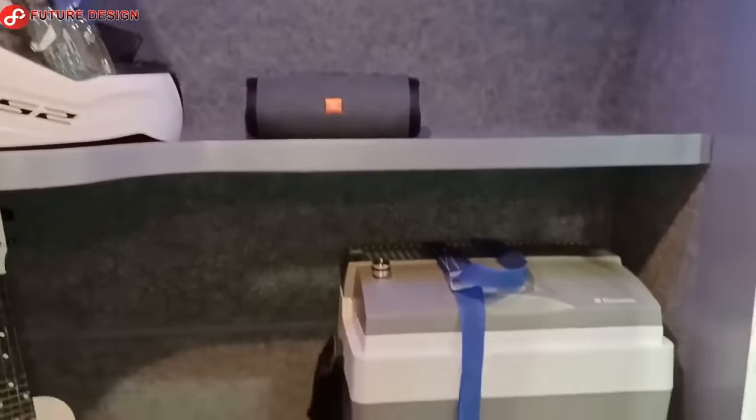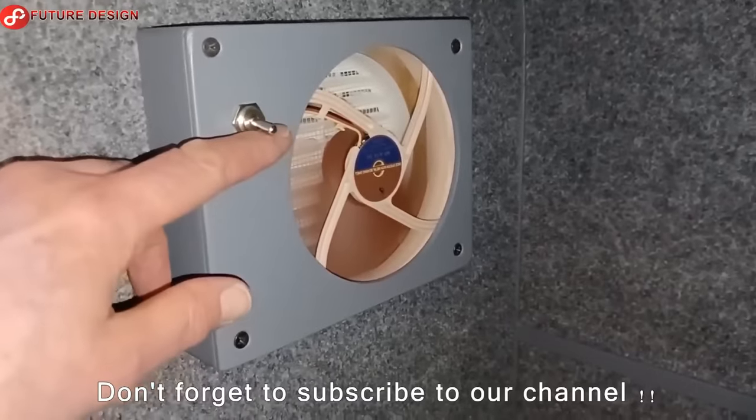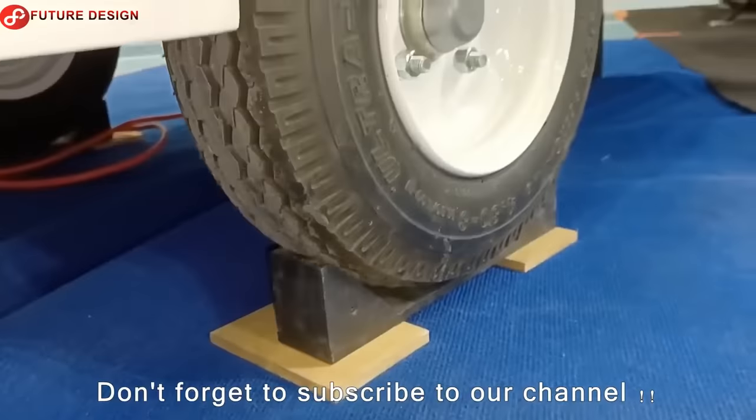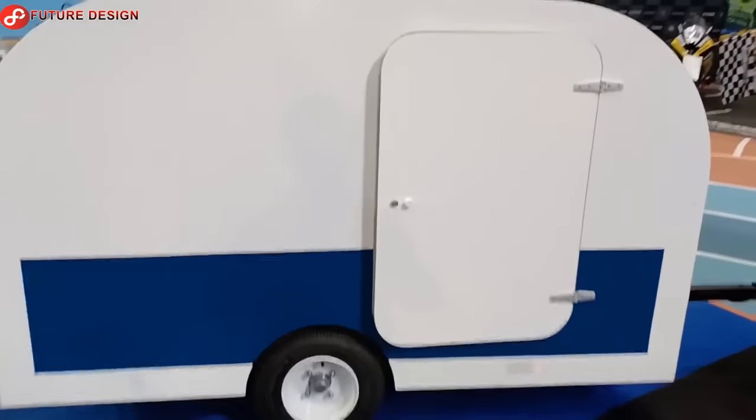Which of these bicycle campers are your favorite? What are you thinking now? Let us know in the comments. Don't forget to subscribe to our channel and open the notification bell.